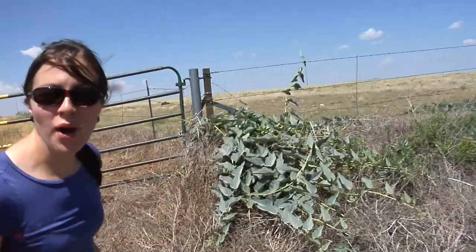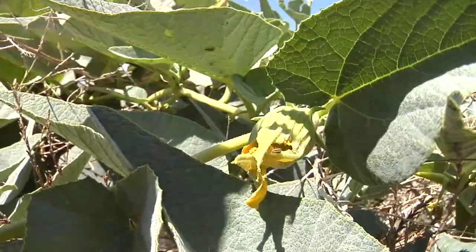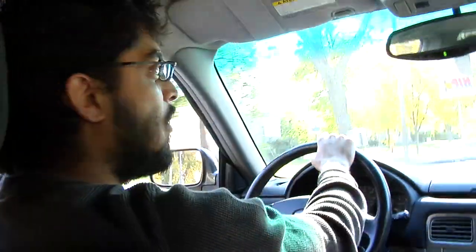Like here in the plains of New Mexico, we have Buffalo Gourd. But you know what? You don't have to go far to see the Cucurbitas — they're in the grocery store, too! Pumpkins!